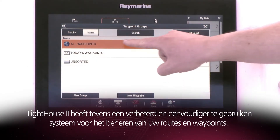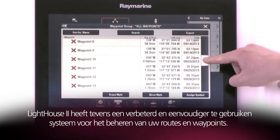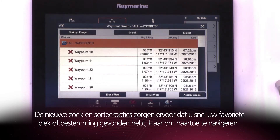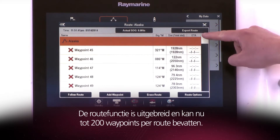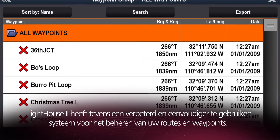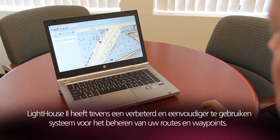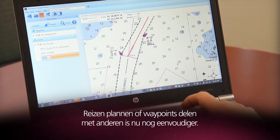Lighthouse 2 boasts an upgraded and simplified system for managing all of your waypoints and routes. All new sorting and searching options enable you to easily find, retrieve and navigate to all your saved hotspots and destinations. Route navigation has been expanded to support routes with up to 200 waypoints. Lighthouse 2 also adds support for the popular GPX file transfer format for waypoints and routes, making it easier than ever to plan your voyages and share your data.